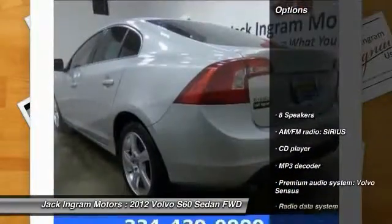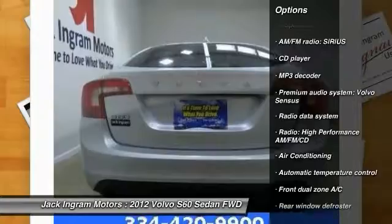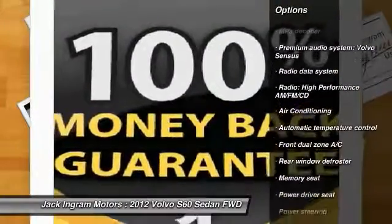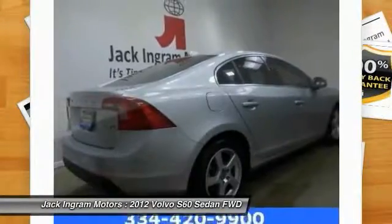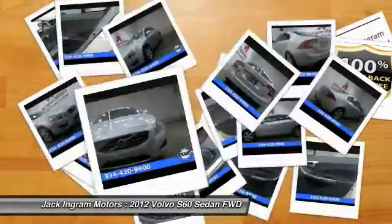Here are some of this vehicle's great options: traction control, dual airbags, leather-wrapped steering wheel, moonroof, air conditioning, front power steering, alloy wheels, four-wheel disc brakes, eight speakers, and electronic stability control.